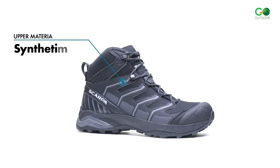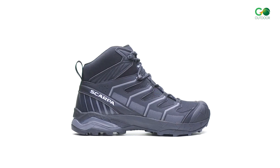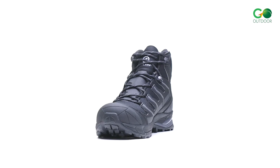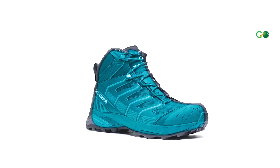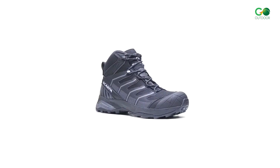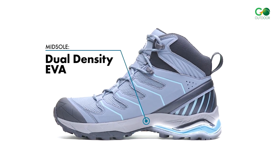The EVA midsole provides support and cushion without adding too much weight. The TPU heel stabilizer is ideal for side-hilling and in technical areas. These hiking boots for men feature an all-terrain Scarpa crossover outsole that grips both dusty and muddy trails. These mid-height boots offer an excellent balance of weight and support. The rounded toe box shape with added toe space and a rockered profile allow for a smooth transition from heel to toe, making them an agile and athletic mid-cut trail boot.